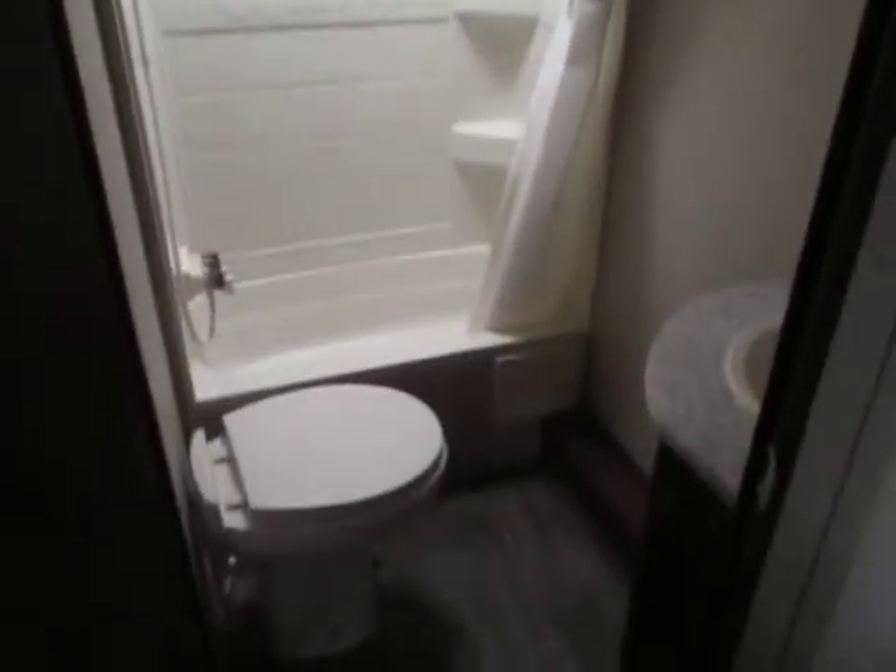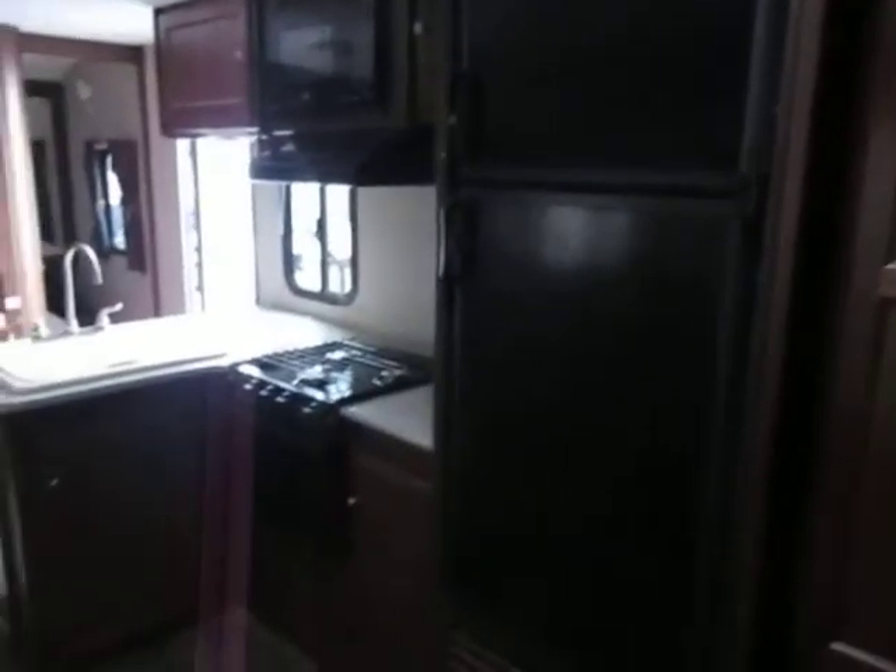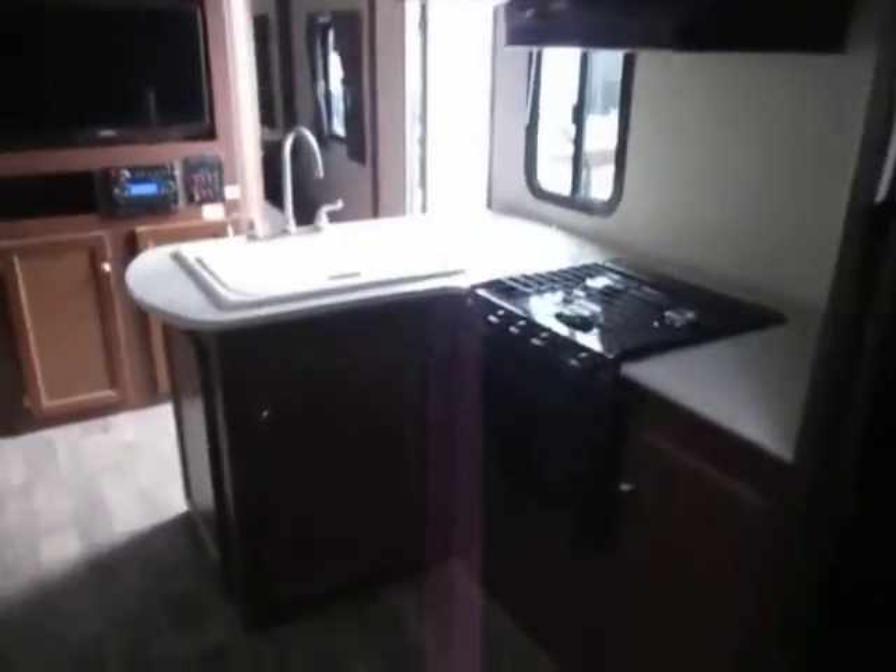This unit does have the thermal package. It also has the outside camp kitchen that you'll see in the pictures. Nice shot of that pantry area — decent amount of counter space so you can actually have a little prep area, and if somebody's by the sink they're still not in the way.